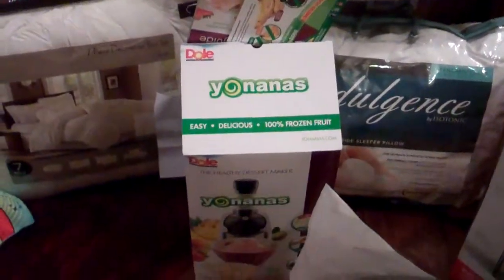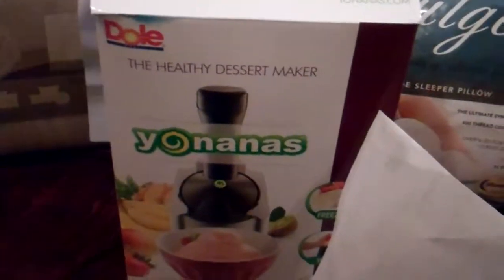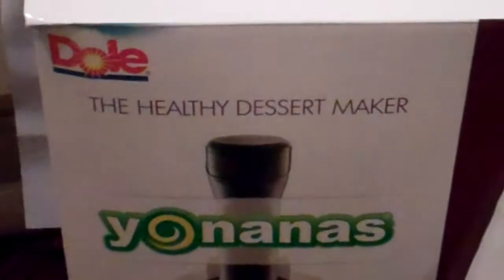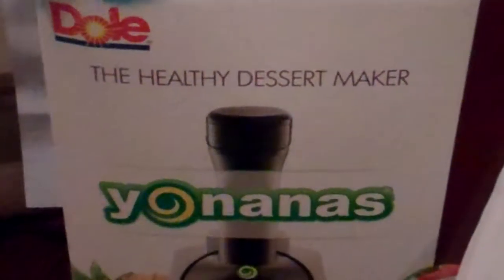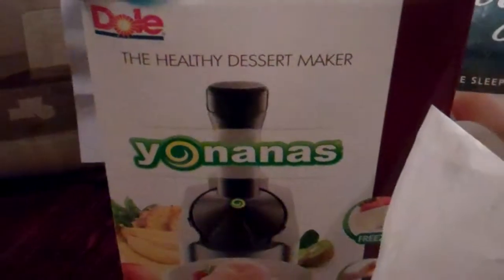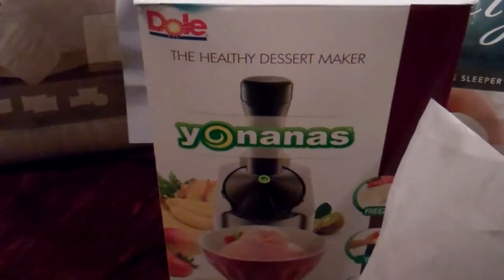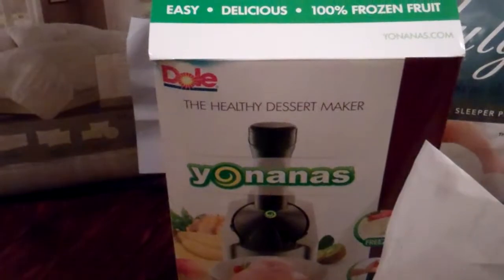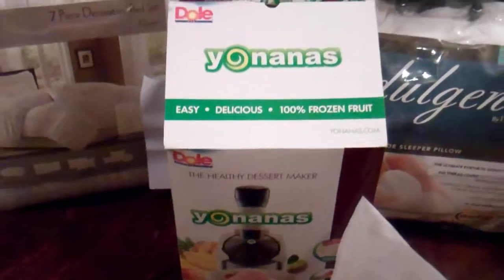Got a Yonanas — the healthy dessert maker. You put bananas and fruit in there and it chews them up, and then you freeze it apparently, or maybe it just chews them up and you freeze it after. I'm not sure, I haven't really looked at the instructions too closely yet.